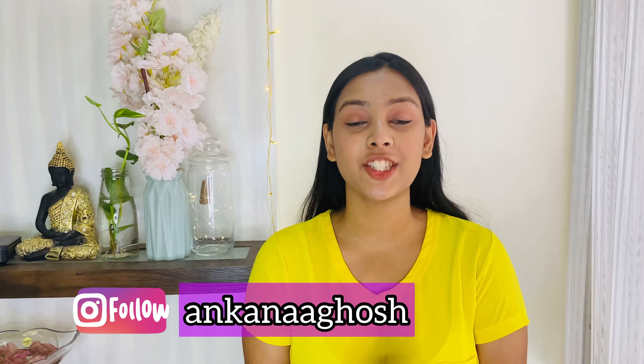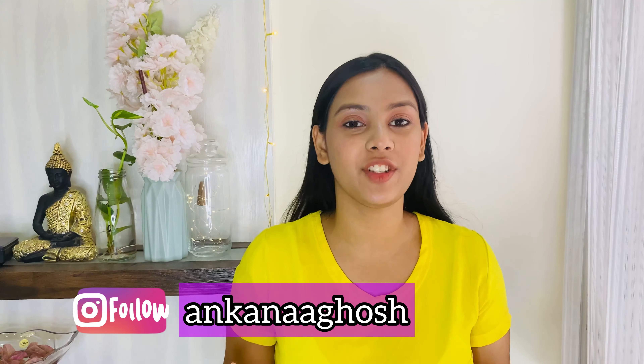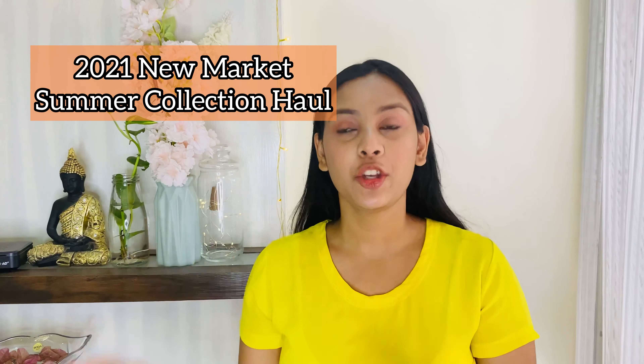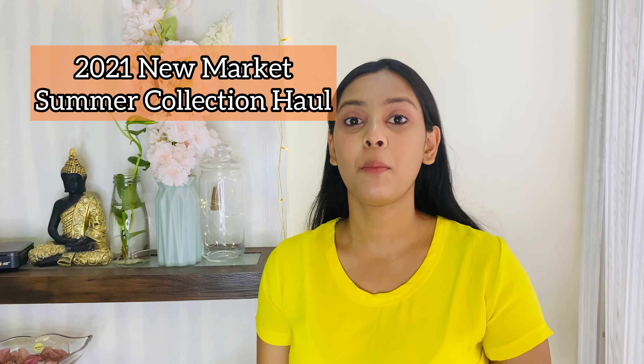Hi guys, welcome back to my channel, and welcome if this is the first time you are watching me. In today's video we are going to see the last video in which I was shopping from New Market — that I bought — and I said I would do a try-on haul video. If you haven't seen the last video, click on the i button and you will see.